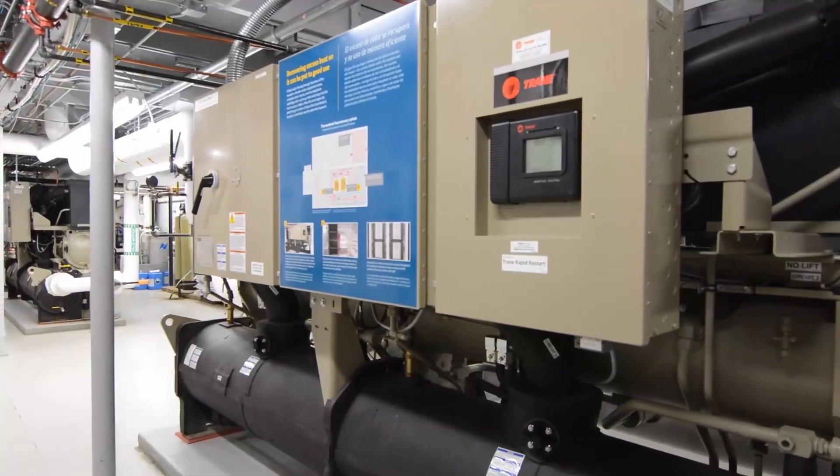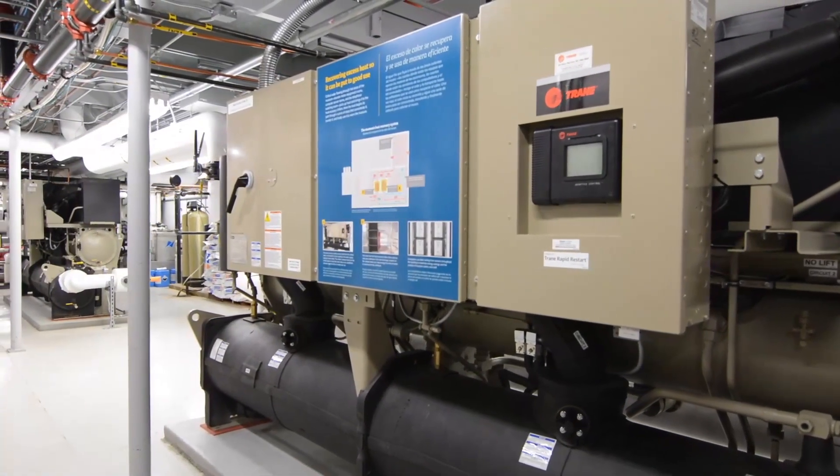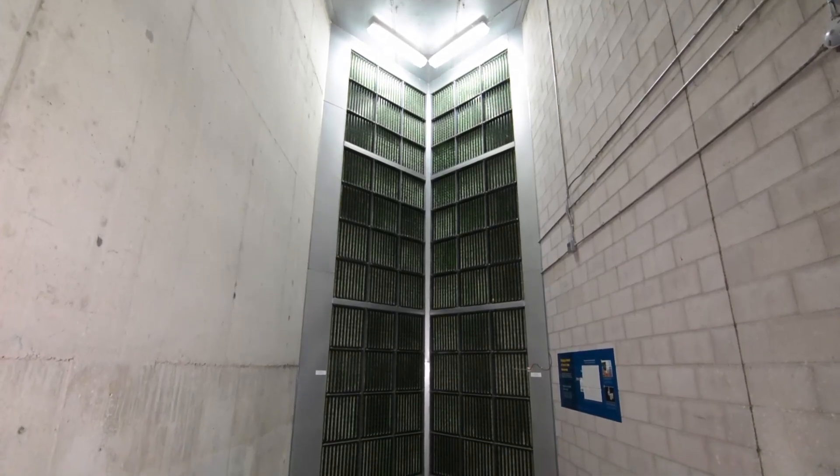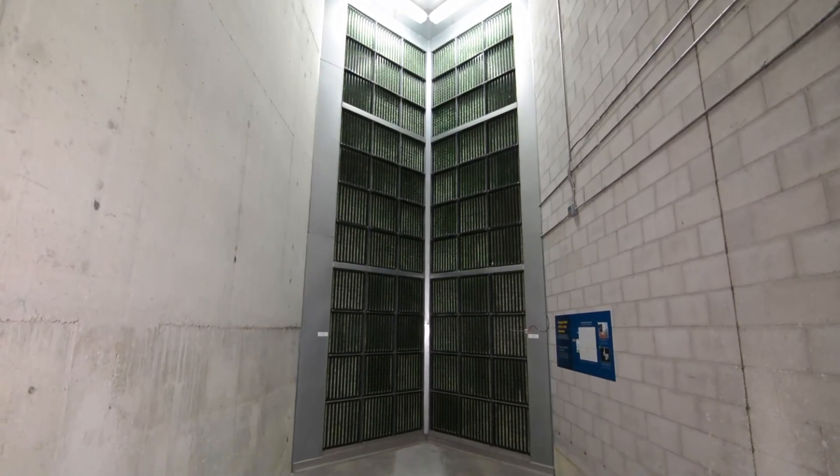Trane has been an extremely good provider to the Museum. With the reliable chillers that we bought, Trane has been there from product selection to product installation to product support down the road. Like the Museum, we've been around a hundred years. Trane's been around a hundred years, and like us, we expect to be there in the future — reliable and able to be counted on.